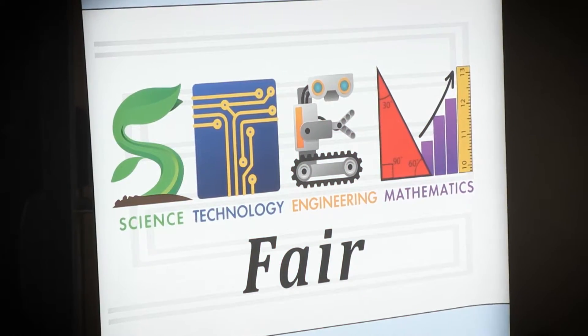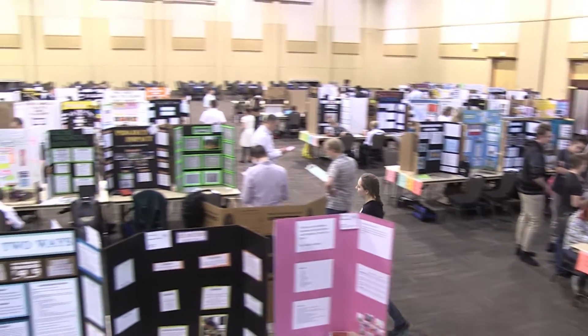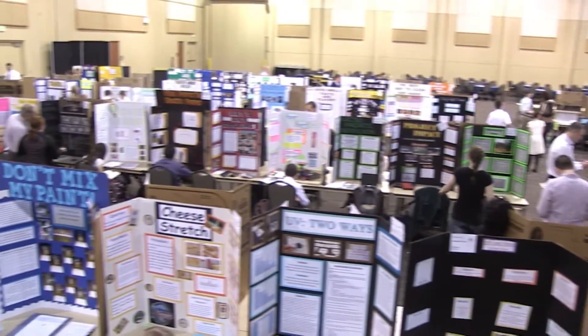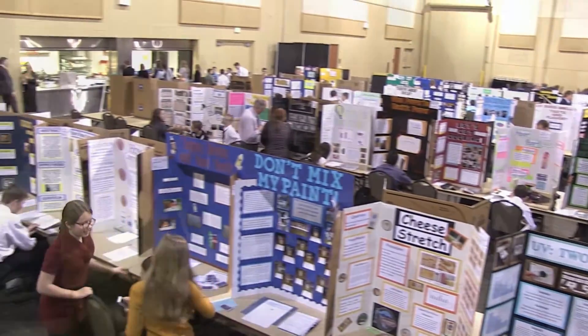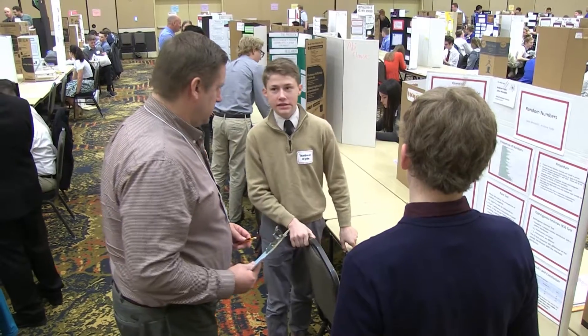My name is Tyson Grover. I'm the K-12 Curriculum Supervisor for Davis School District. We're out here today at the Davis School District STEM Fair where students in grades 6 through 12 are competing and showing off their projects they've worked on over the year at their schools. Today we have close to a little over 500 students at this event.